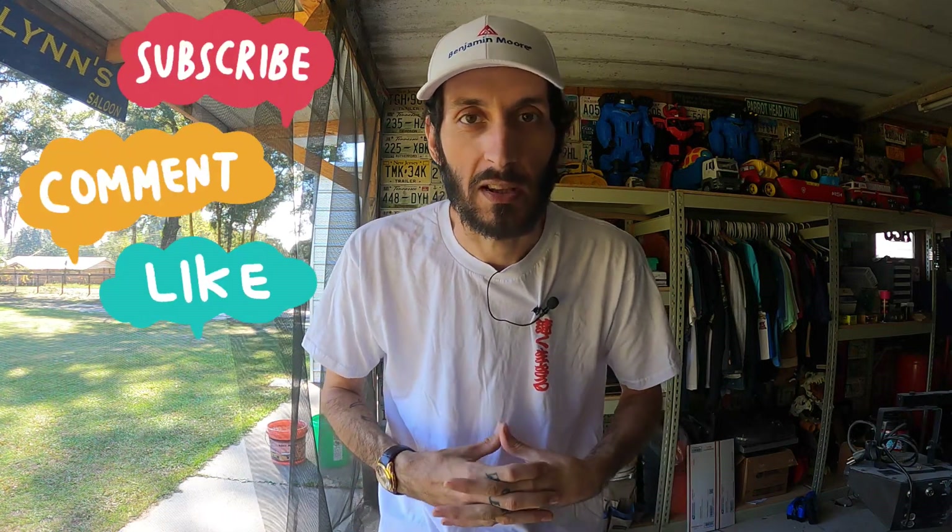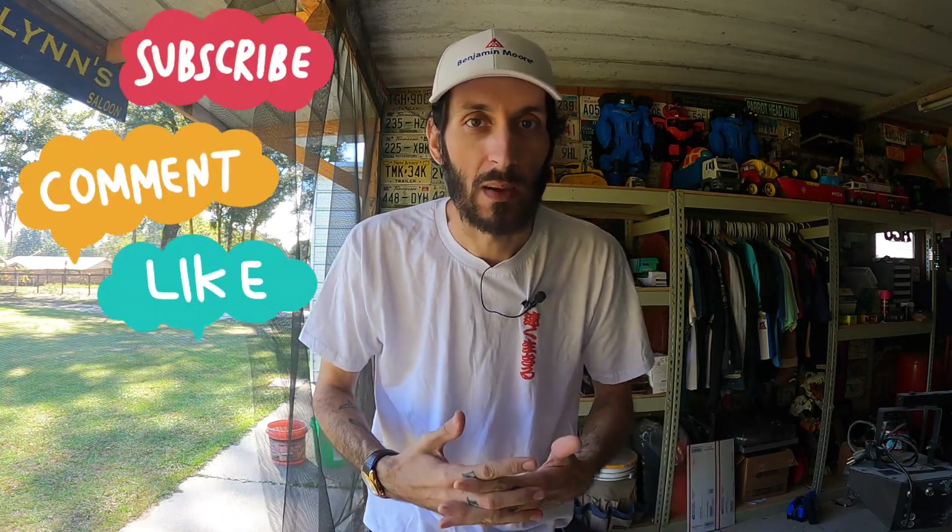If you could do YouTube things for me, hit that like button, leave a comment down below, subscribe, share with your friends that might enjoy this — all those things really help and I can't do it without you. Help make my YouTube dream come true.